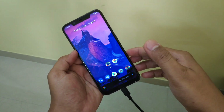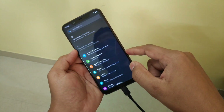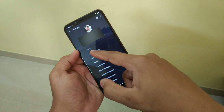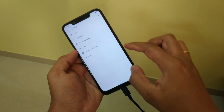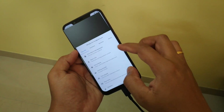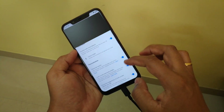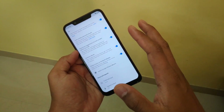Now let's get back to the point. Go to Settings, then Google, then Account Services, then go to Search, Assistant & Voice, then Google Assistant, then Assistant, then scroll down and tap Phone. Here you should be able to see the option for Ambient Mode.